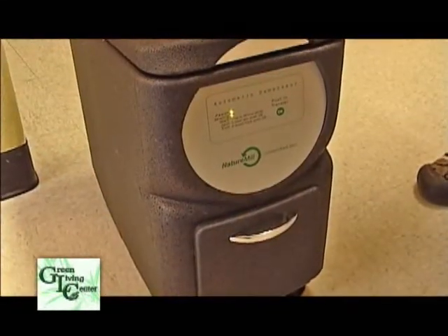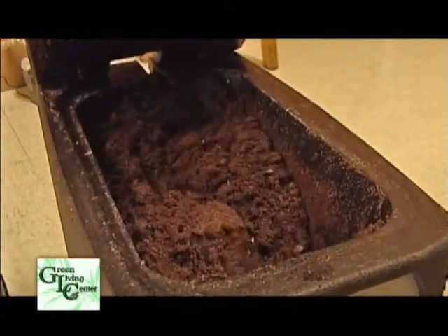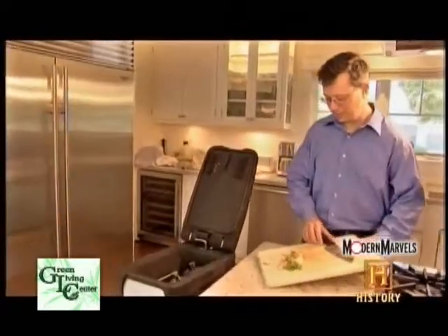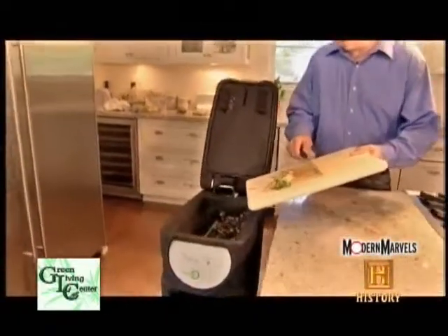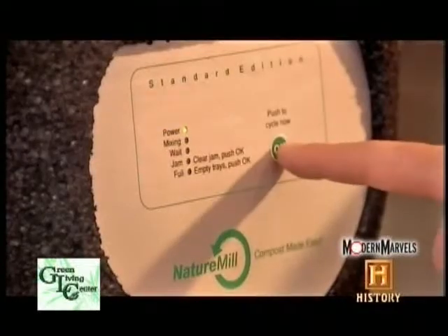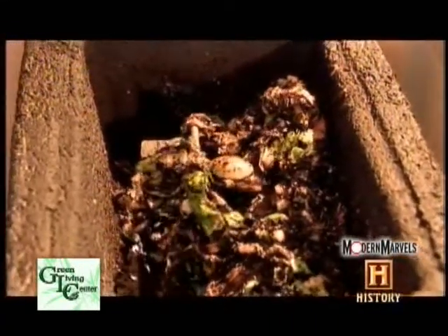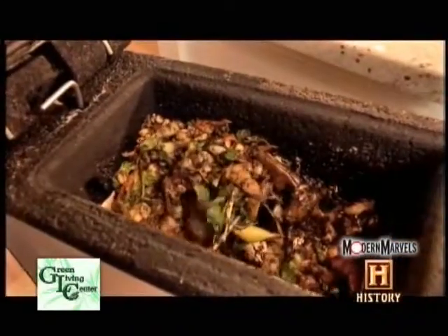Here's something you can do to make a difference. A Nature Mill indoor composter is a magic box that disposes food garbage to your garden. Food waste is mixed with moisture and heat and after two weeks of supercharging, creates beautiful compost, all for about 50 cents of energy per month. This unit can gobble five pounds of food waste per day, the amount an average family of five creates.